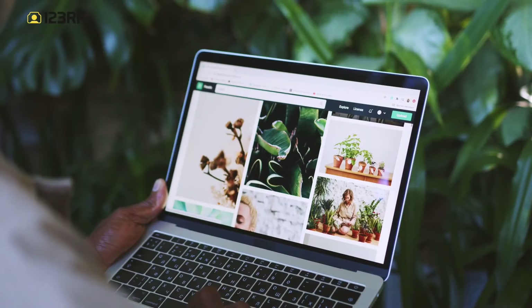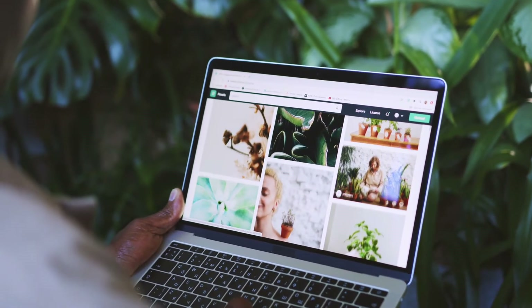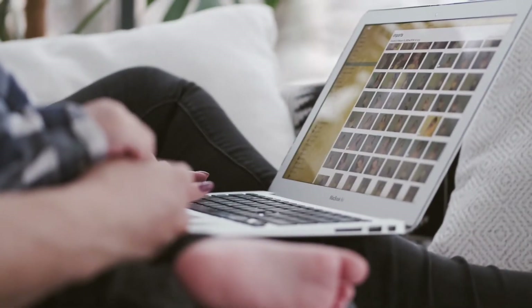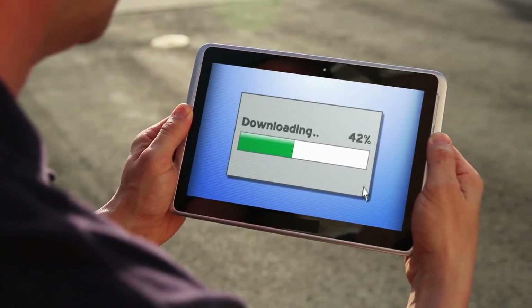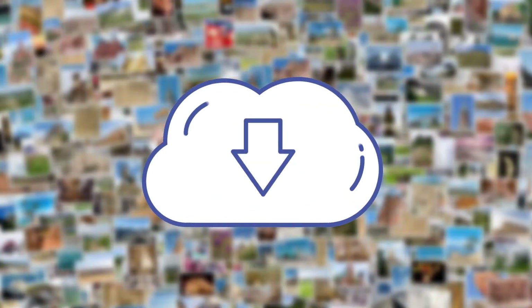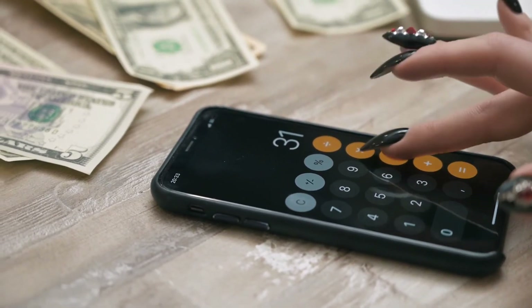Number 9: 123RF. 123RF is a very popular stock photo site that accepts contributors and offers up to 60% commissions. The material you can upload includes photos, vectors, and videos. The payment model is based on the number of downloads your images receive — for example, if your pictures have 1 to 999 downloads, you'll receive $0.216 per download.